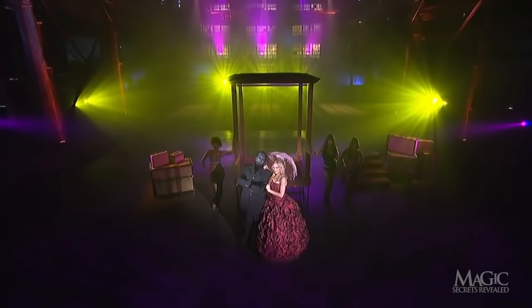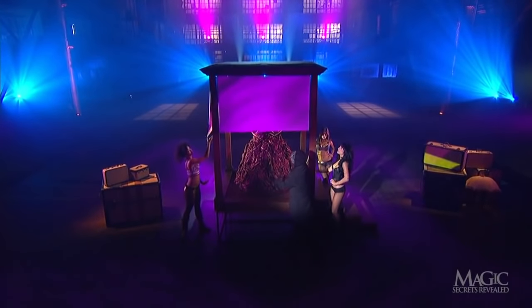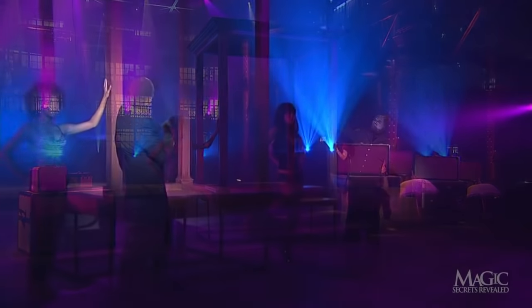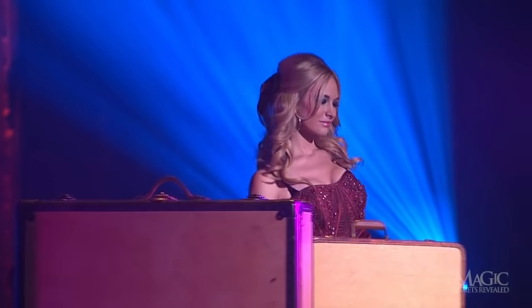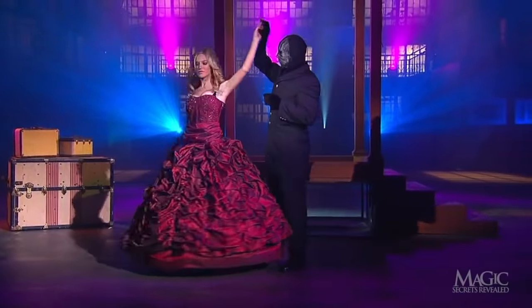Now show us how you did it. If the girl in the giant skirt completely fills the cabinet, how does the magician make her disappear and reappear on the other side of the stage with lightning speed? The secrets are as elaborate as her costume. First of all, this is no ordinary outfit.